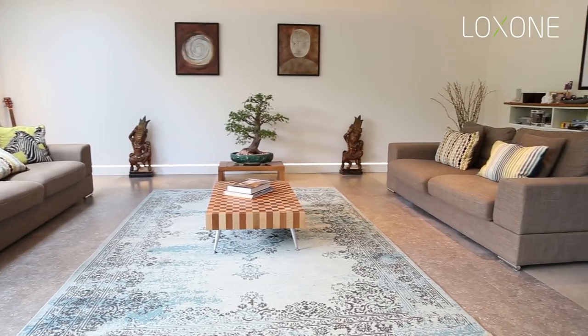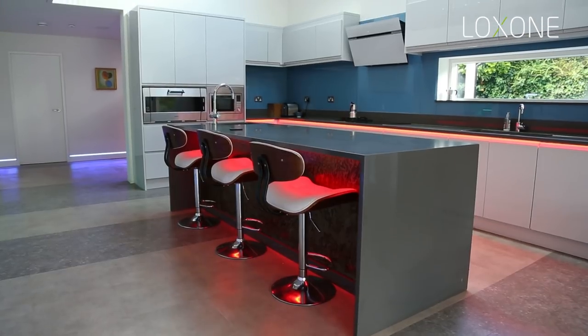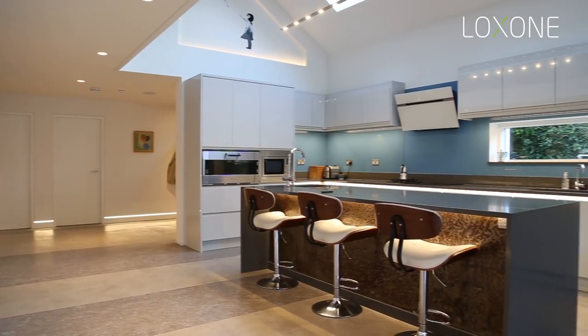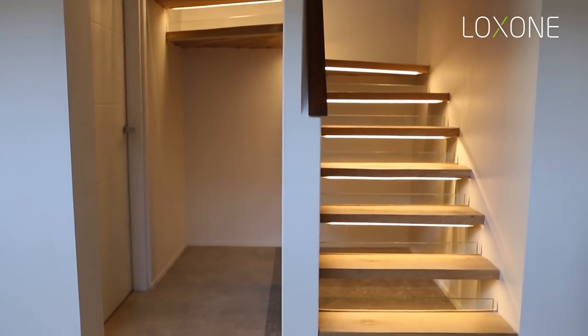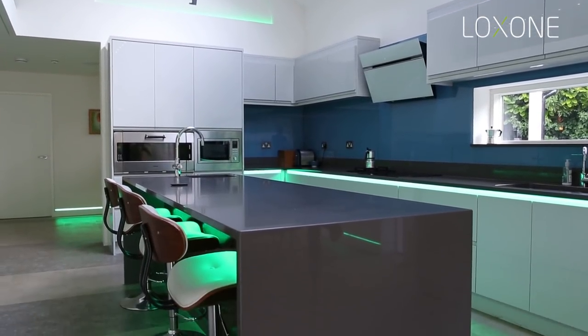The LED skirting lighting was quite a task to put in, but if you execute it correctly it can look absolutely amazing. The good thing about lighting scenes these days is you can make a room look completely different just by cycling through them. For example, when the customer walks down at six o'clock in the morning it's programmed to have a single pendant come on at about five percent, but when they come into the room at seven in the evening during cooking time, we've implemented a cooking scene with lights quite bright so they can see what they're doing.